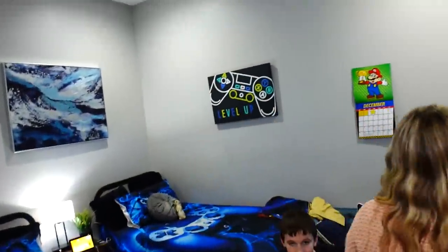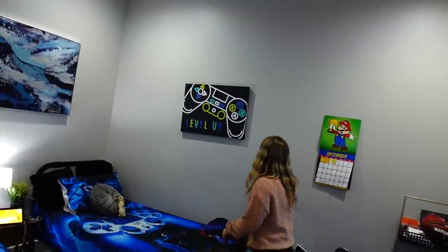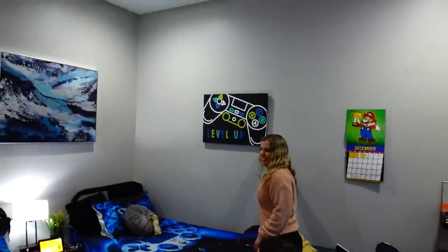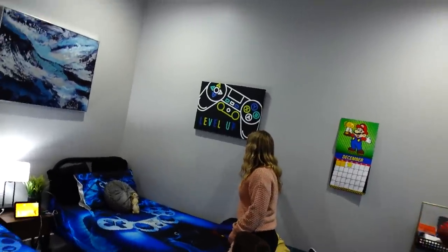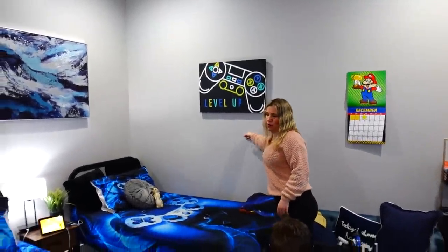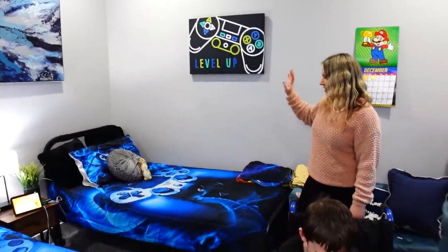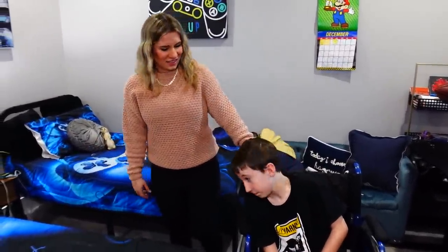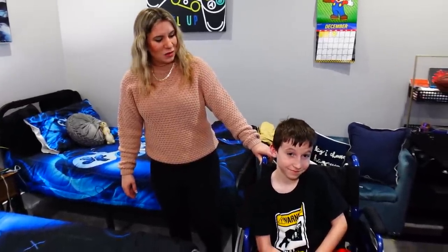That picture was crooked — sorry for you people that saw that! Let me fix it — there we go, now we're even. Oh, you can see the wall here — we did get this wall built, so there used to be a hole here to Max's room, but that is now built. Each room is slowly getting complete — I was really excited about that.